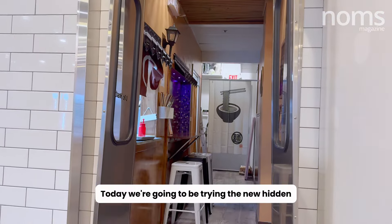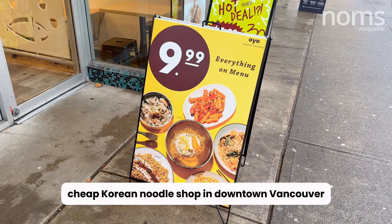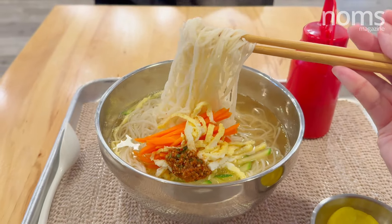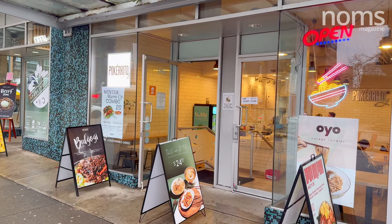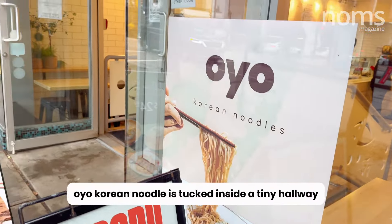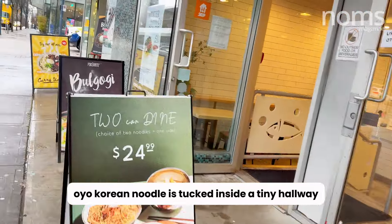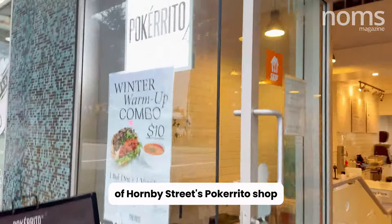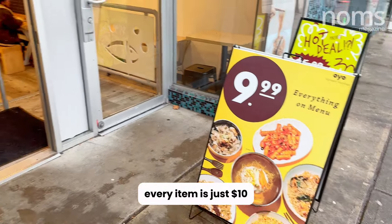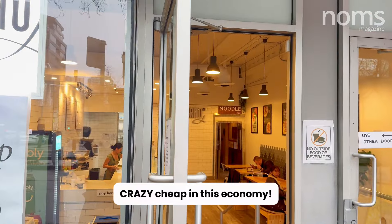Today we're going to be trying the new hidden cheap Korean noodle shop in downtown Vancouver. Opened just in early January, Oyo Korean Noodle is tucked inside a tiny hallway of Hornby Street's Pokerito shop. Best of all, every item is just $10 — crazy cheap in this economy.